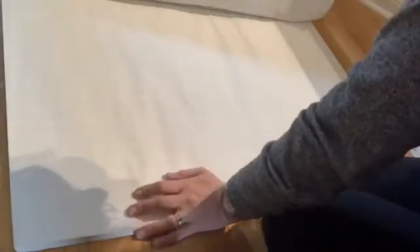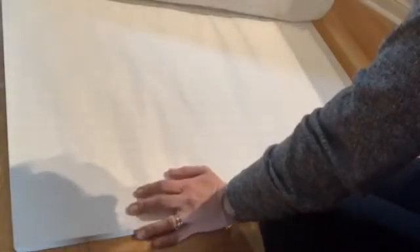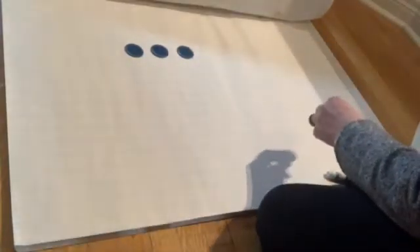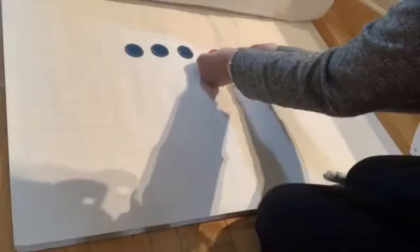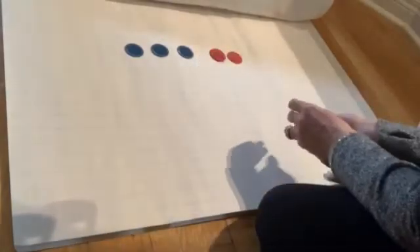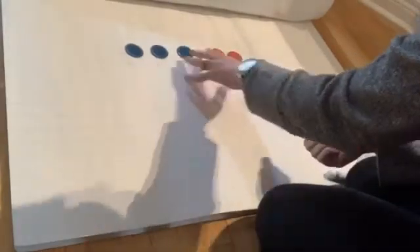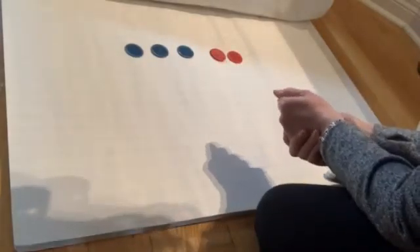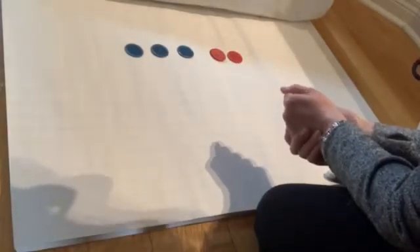Hi everyone. Today we're going to learn about addition. I have one, two, three tokens and two red tokens. So three blue and two red. How many tokens do I have all together?